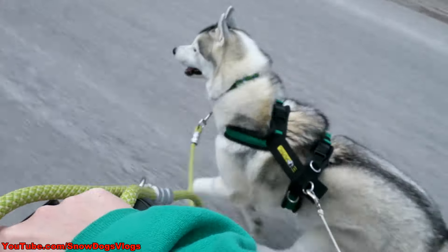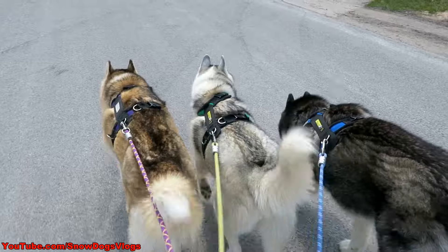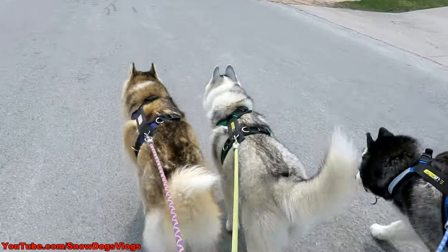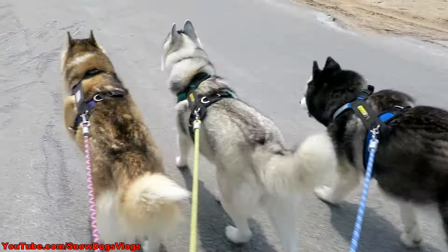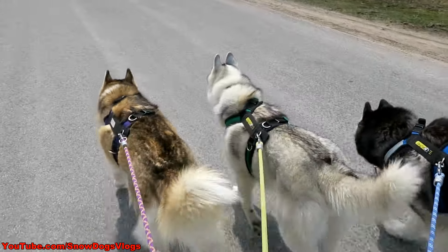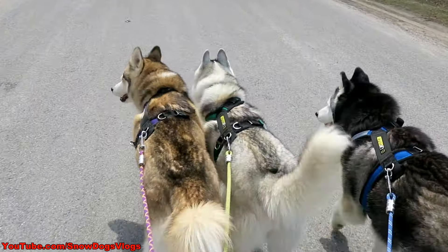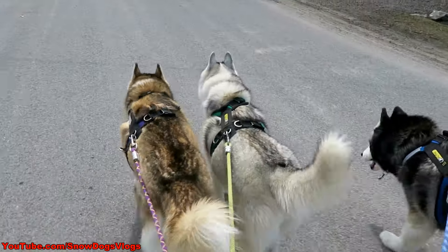Biking with Memphis! So there is a trick to walking all three dogs. First trick: harnesses and belt. Second trick: run Memphis for two miles before letting her walk with the other two, because Shelby and Oakley walk at a pretty steady pace, but Memphis pulls really, really hard. Right now she ain't pulling at all — I can literally just stop and they stop! The trick is: wear Memphis out first!